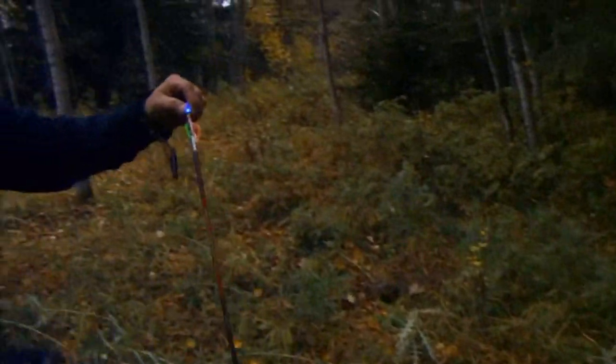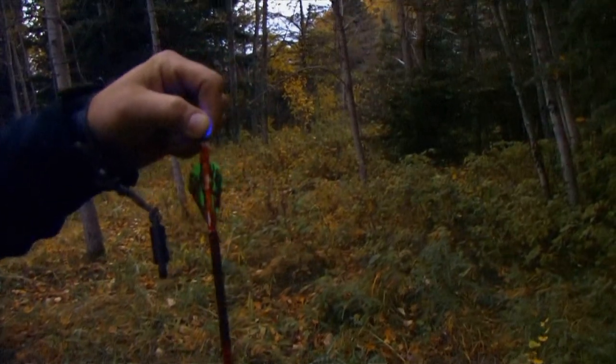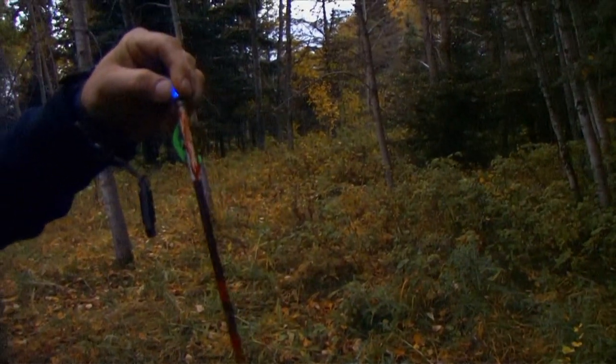I just put an arrow into the buck we've been watching and we're gonna go see if we can find my arrow. See what it looks like — looks good on the video, maybe a touch back but still pretty good, it wasn't way back or nothing. Let's take a look — covered in blood, pretty red. That's what we like to see. Followed blood quite a ways here, probably about 100 yards already.